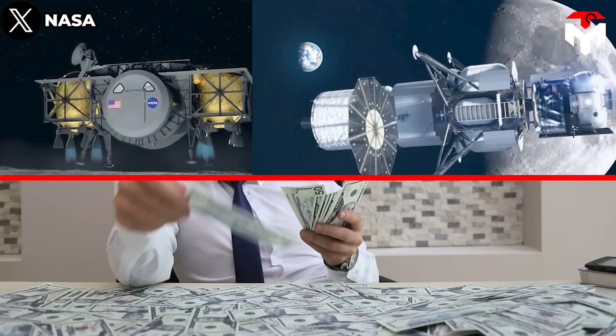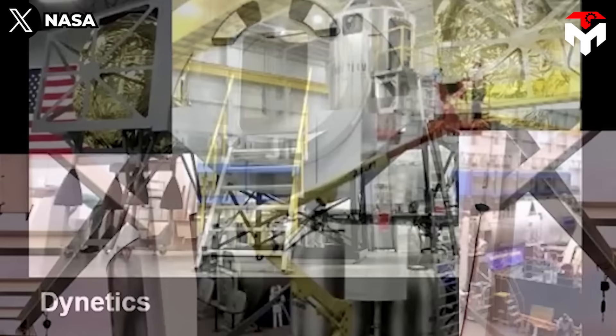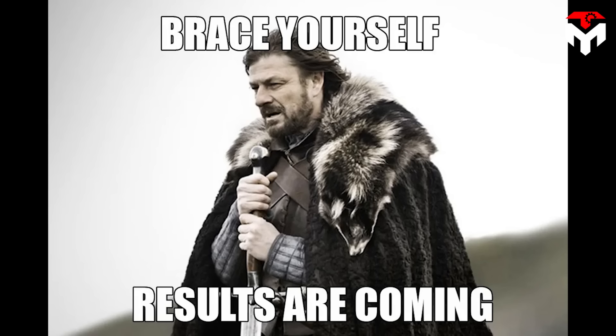Meanwhile, in the same period and with investment six times higher, NASA received from the two best-funded teams only paperwork, a few completed design reviews, and two low-fidelity mock-ups mostly made out of cardboard, foam, and wood.